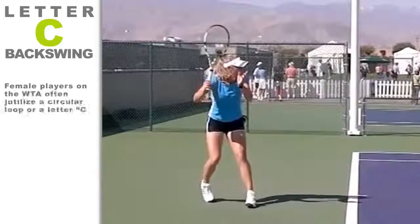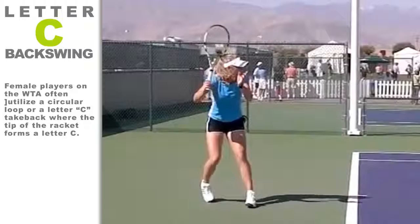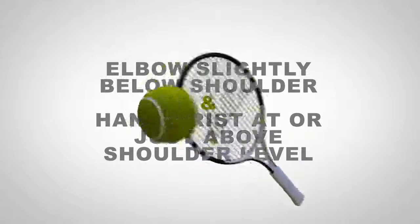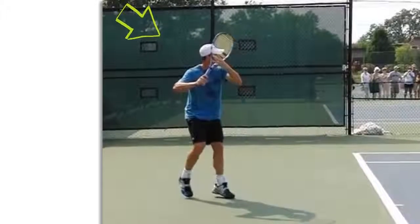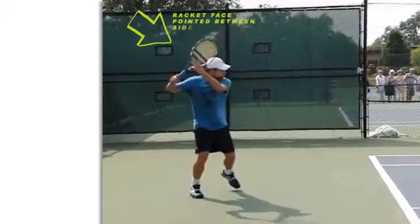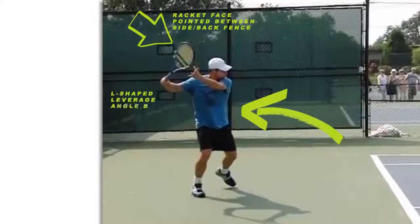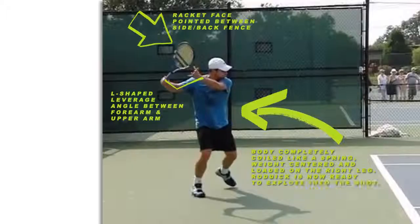There are two dominant backswing styles in pro tennis that result in world-class results. The first is the letter C backswing, which is the looping backswing where the racket traces a letter C during the course of the take-back. The second style is mostly used by ATP players — with the exception of a few players like Justin Hennen — and that is the closed racket face or pronated backswing, where the racket drops down via gravity with a closed face and is subsequently allowed to snap back into the laid-back wrist position on its own.